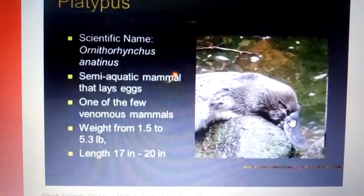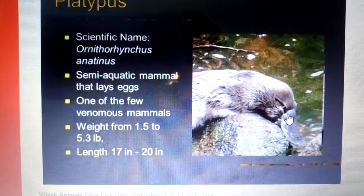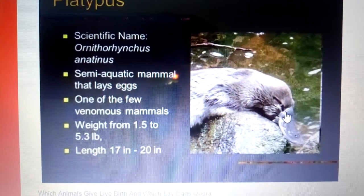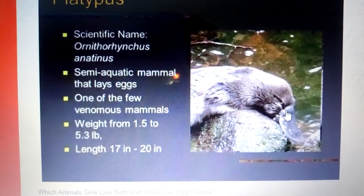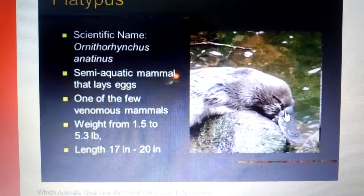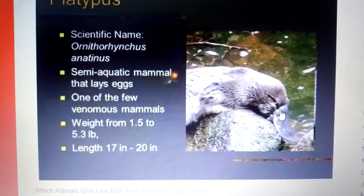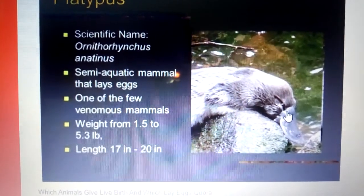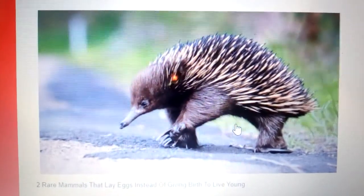The platypus has a scientific name as you can see. It is a semi-aquatic mammal that lays eggs and is one of the few venomous mammals. It weighs from 1.5 to 5.3 pounds and its length is 17 to 20 inches.